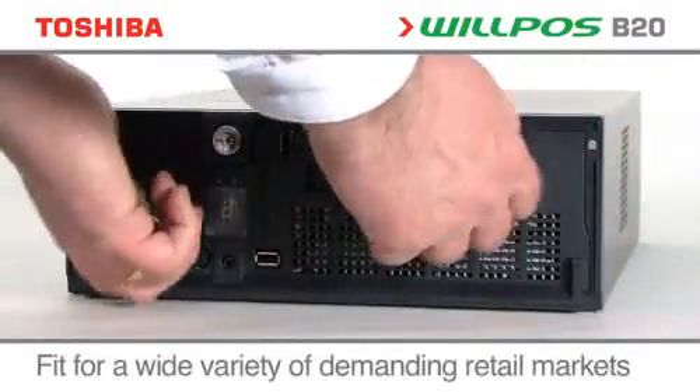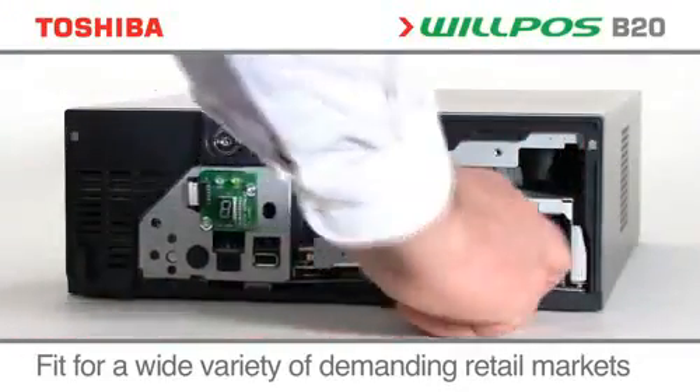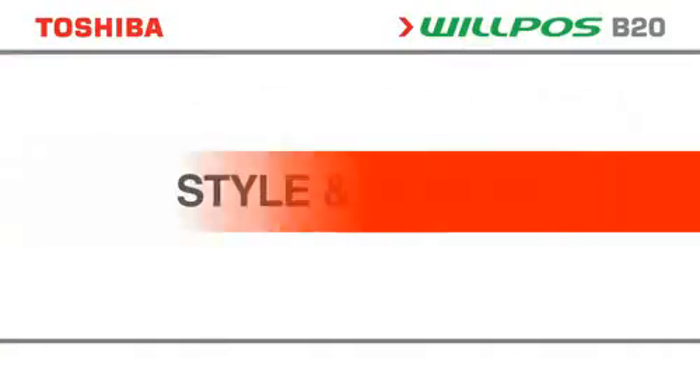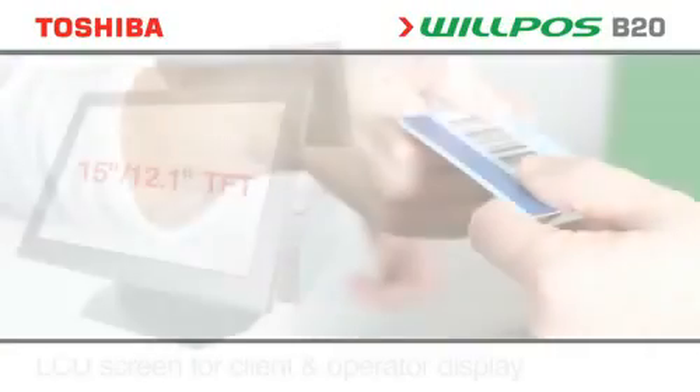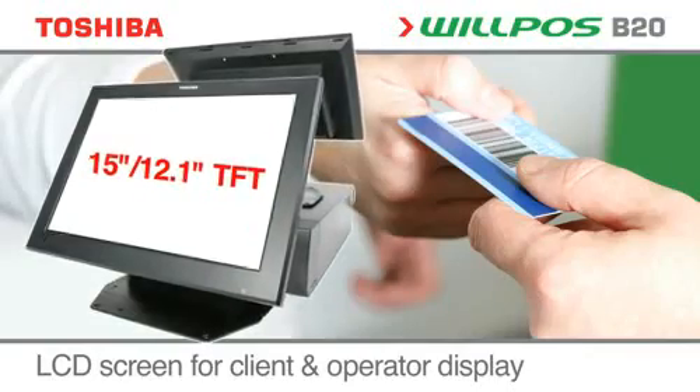The innovative Wilposs B20, with its quick and effortless slide-out servicing, is the smart choice for today's eco-friendly retailers. The Wilposs B20 offers a flexible and modular point-of-sale solution with a range of options to suit the retailer.